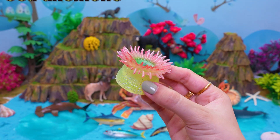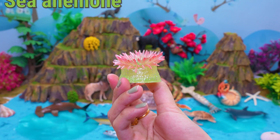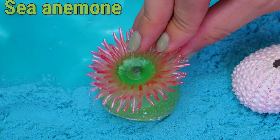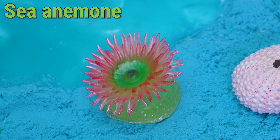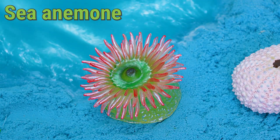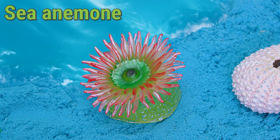This is a sea anemone. Hello, little ocean explorers! The sea anemone is a colorful creature that looks like a flower, but is really an animal. You can find a sea anemone in oceans near Australia, Indonesia, and the United States.